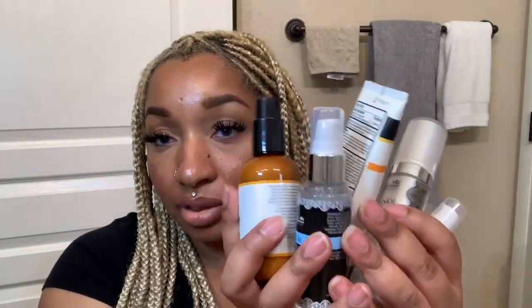She also says you need a sunscreen. I got the Neutrogena Clear Face Breakout Free Liquid Lotion, which is SPF 55. She says to use a minimum of SPF 30. So these are the five products I'm using on a daily basis to prepare my skin.